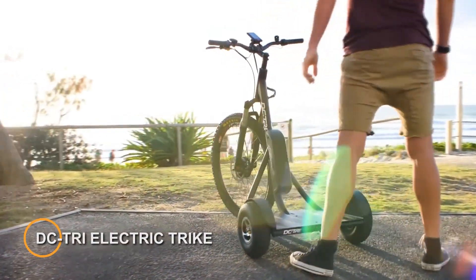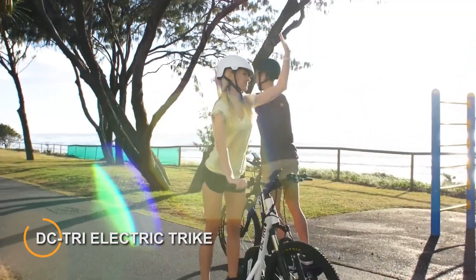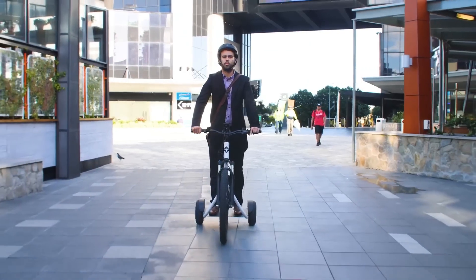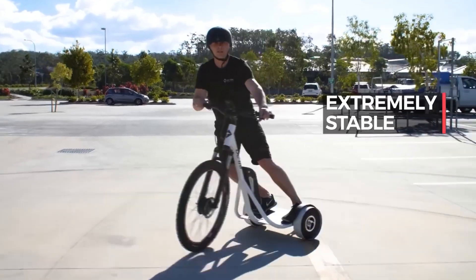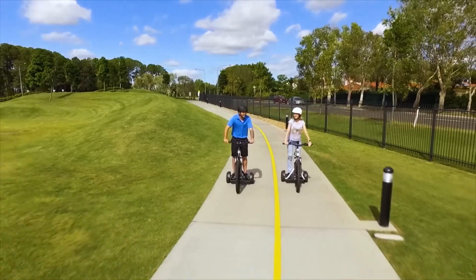DCTRI Electric Trike — an innovative and eco-friendly three-wheeled vehicle designed for urban commuting and short-distance travel. With its electric propulsion system, the DCTRI offers a convenient and efficient way to navigate city streets while reducing carbon emissions.